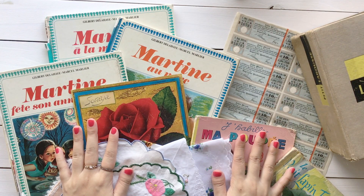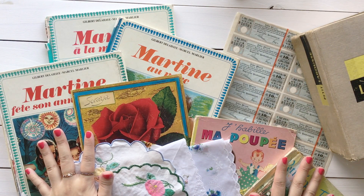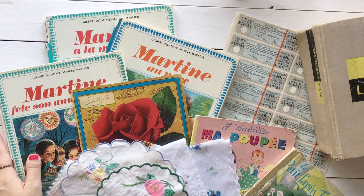Hello everyone, welcome back to Roger Journal. I'm Alice. Today I want to share these vintage items. I recently went to a flea market in Villeurbanne and I got some cool and beautiful vintage stuff.